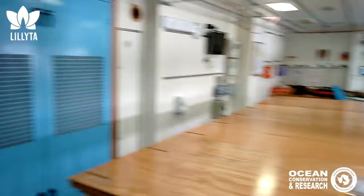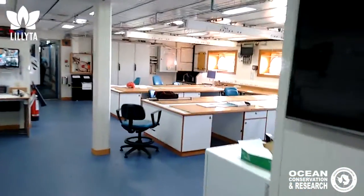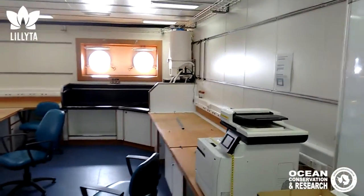And if I turn around, this is an impressive workspace for the scientists. It's not the laboratory stuff, but everything here.